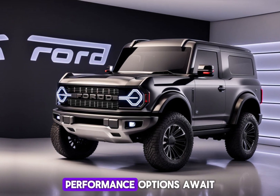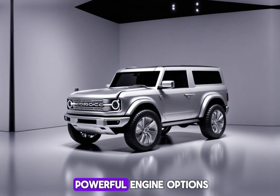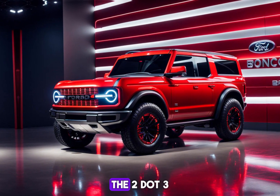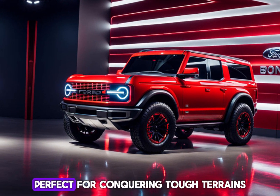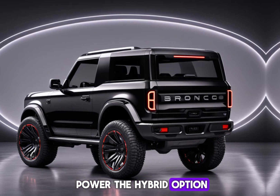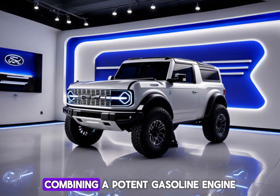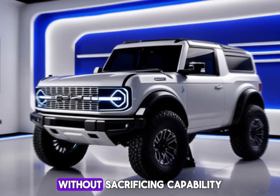Unleash your inner explorer — performance options await. Ford keeps the spirit of choice alive with a range of powerful engine options for the 2025 Bronco. The tried-and-true 2.3L EcoBoost turbocharged engine delivers exhilarating performance, perfect for conquering tough terrains. The 2025 Bronco might also offer a hybrid powertrain option, combining a potent gasoline engine with an electric motor for impressive fuel efficiency without sacrificing capability.